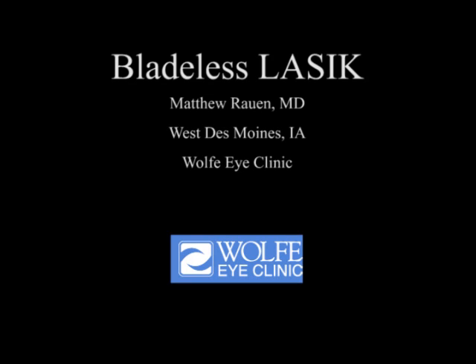Hello, this is Matt Rowne, LASIK surgeon at the Wolf Eye Clinic. In order to prepare you for your surgery, we would like to share a narrated version of LASIK eye surgery.